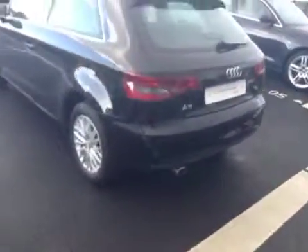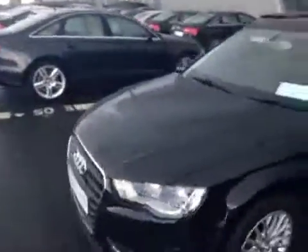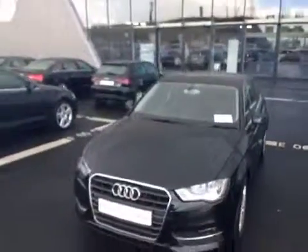It has a chrome exhaust tailpipe, daytime running lights at the front, and it's for sale now at RD North Dublin.